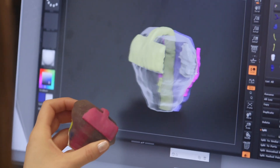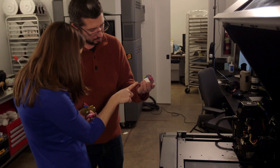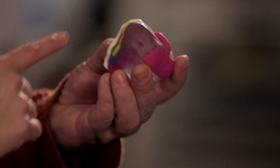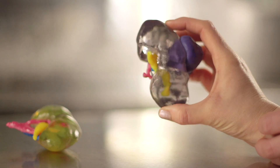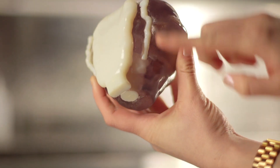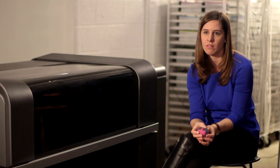You can be the best surgeon in the world, but having a 3D model provides guidance and allows for a more successful comprehensive surgery. It allows them to immediately visualize the anatomy and pathology and create a plan for the surgery. We can save time in the OR and ultimately improve patient outcomes.